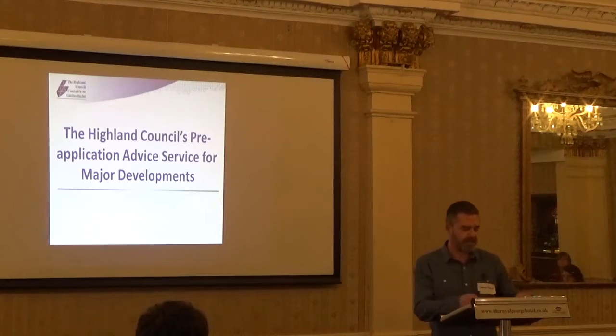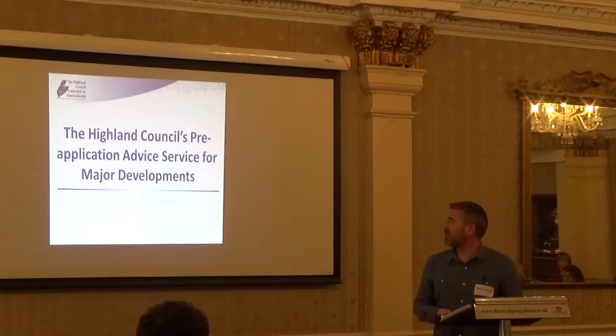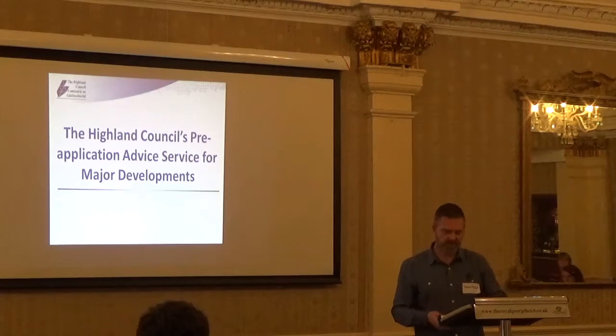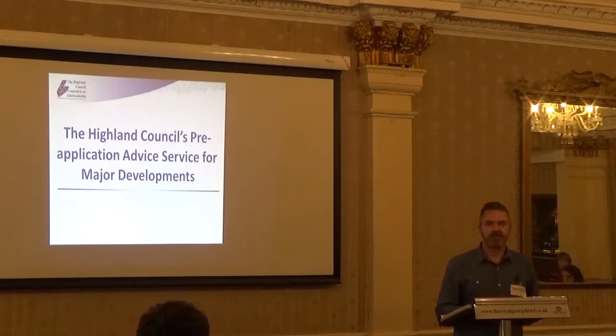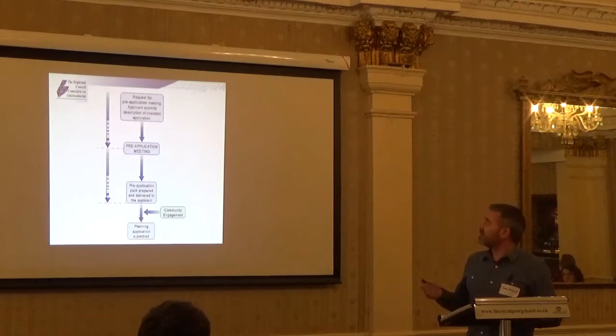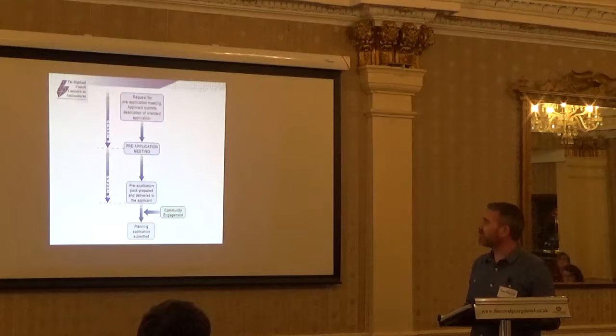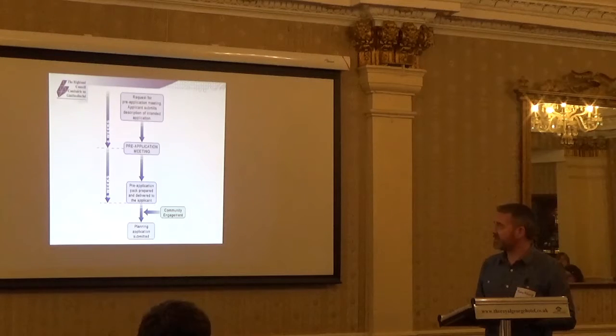I'm John Kelly, a planner with the Highland Council, and I'm just going to give you a quick short presentation on our pre-application service for major developments. It's probably along similar lines as to what you've heard from the other speakers so far. Basically, we ask applicants to complete an application form that is sent to us four weeks before we have the pre-application meeting itself.